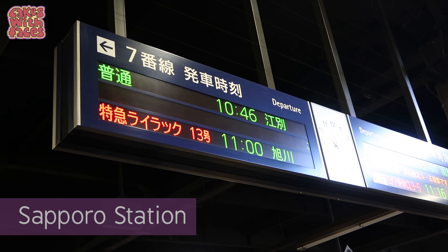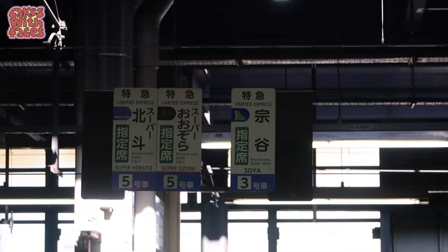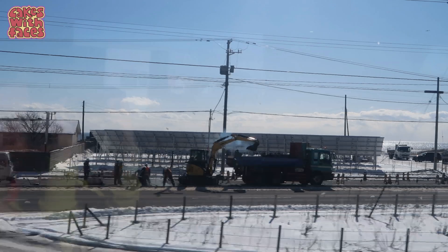First we're taking the Hokkaido Limited Express from Sapporo to Hakodate. It takes about 3 and a half hours, but there were some lovely views along the way.